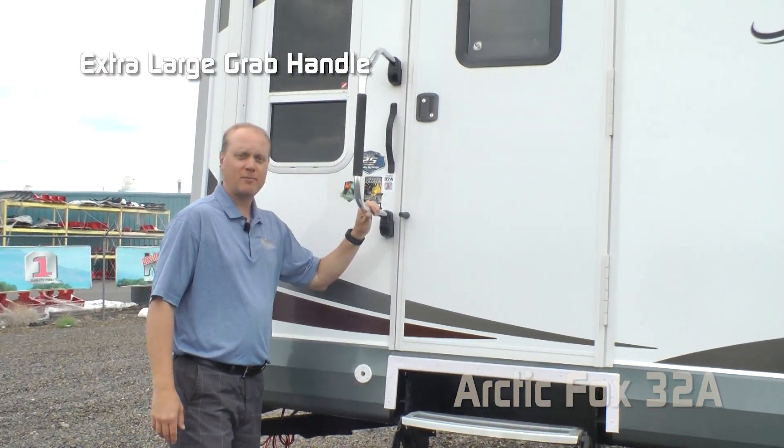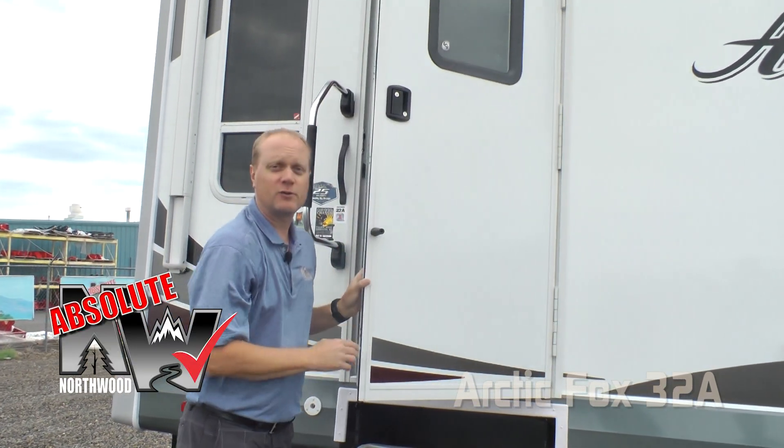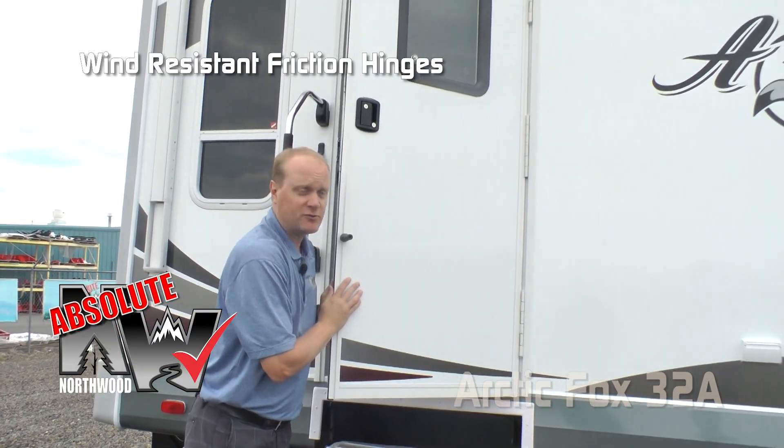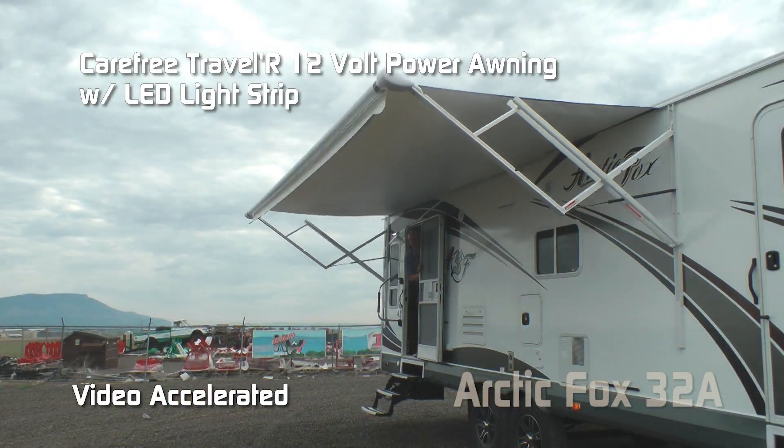Starting with the 2018 model year, we here at Northwood are proud to commemorate our 25 years of quality by design. Aluminum tread steps at the main entry door, extra-large grab bar handle. Here's another absolute Northwood feature on both of your entry doors: a friction hinge which renders your entry door wind-resistant. Carefree Traveler 12-volt power awning with LED lighting.